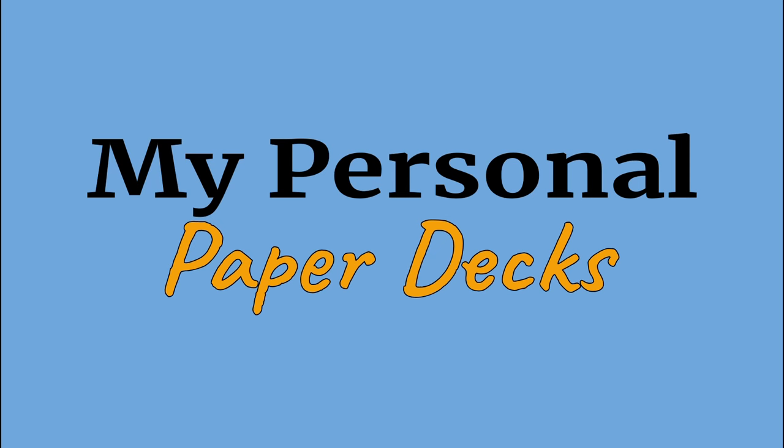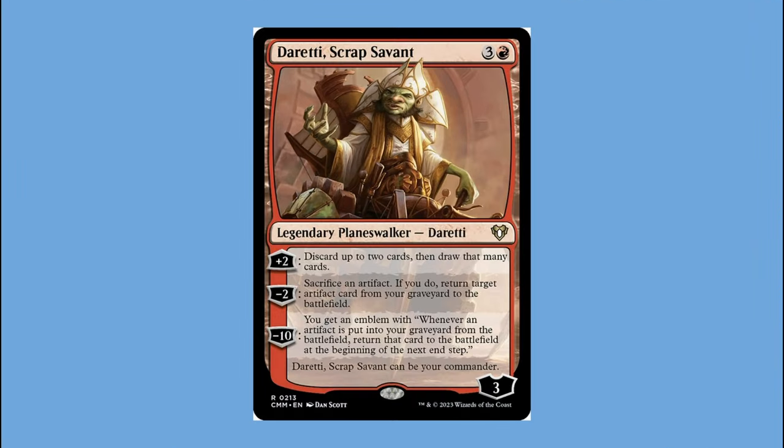The first and oldest complete Commander deck I've owned is my Daretti Scrap Savant deck. I was interested in Commander for a couple of years before this but was too broke to get involved. As a gift I received both the Forged in Stone and Built from Scratch Commander 2013 pre-constructed decks. The Forged in Stone deck got scrapped and all the good artifacts were put into this one, which is why Forged in Stone isn't on the list. This deck is simple: artifacts, good stuff.